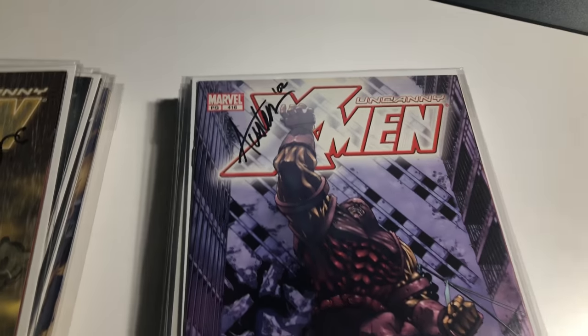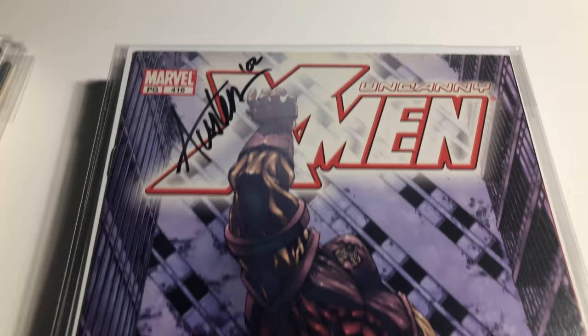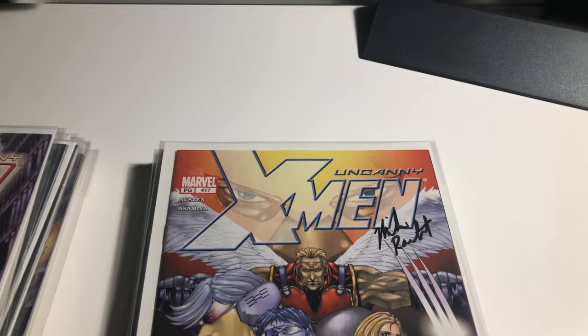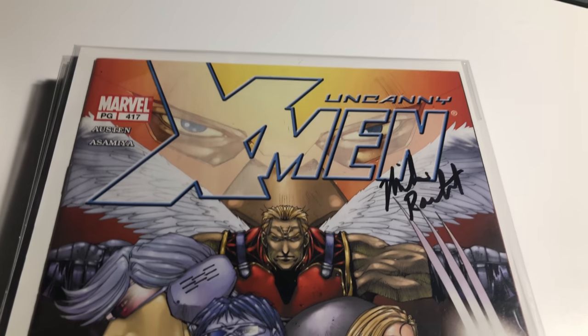416 signed by Chuck Austin. 417 — let me double check — yeah, this is number 417, first Maximus Lobo, signed by Mike Rake.